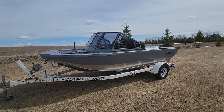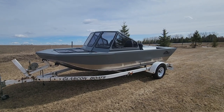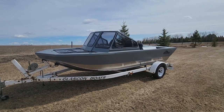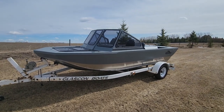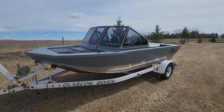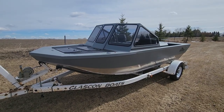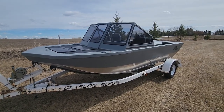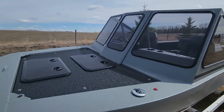Hey everyone, it's Dave here with Redline Jet Boats. I'm putting together a video to showcase a new model that has come out from Redline Jet Boats. This is our new Bushman Pro — 17 foot 2 overall length boat, 16 feet from the tip to the transom. It is a windowed model with river glass.